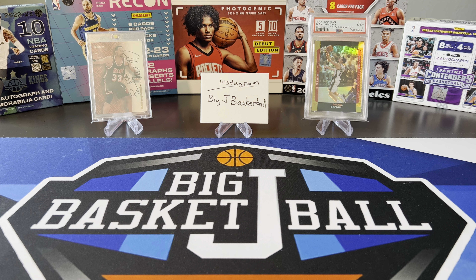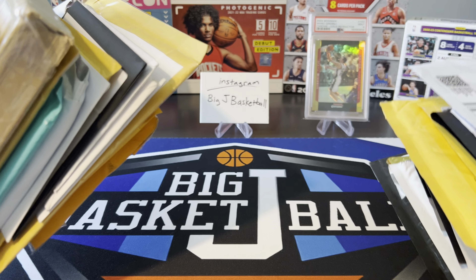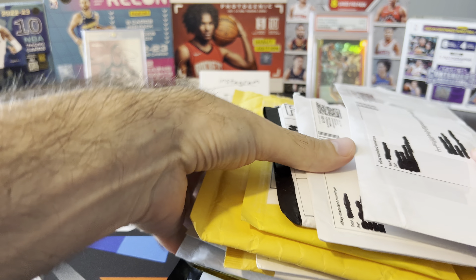What's going on, ballers? Thanks so much for tuning in again, and welcome back to another Big J Basketball box break video. No box is being broken today because we have a monster mail day. It's been a long time since we've done a regular mail day — we did a calm sea mail day with just a few things not too long ago, but it's been a while since we've gotten a chance to look through a couple really big stacks of mail.